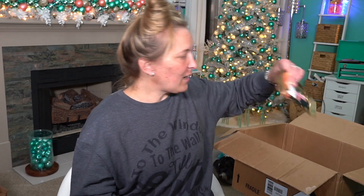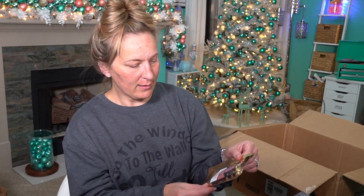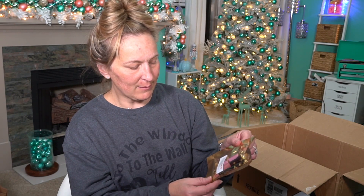Then I picked up the Pat McGrath Labs Mini Nude Venus Lip Trio. You get three different lip products and some little glitters. I'm excited about this — I might give it as a gift because it's a nice little set and a great way to try out Pat McGrath if you've never tried it before.